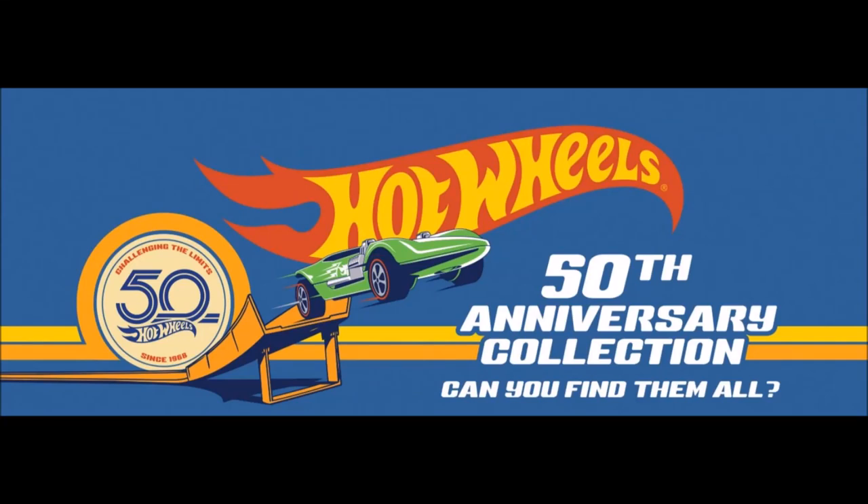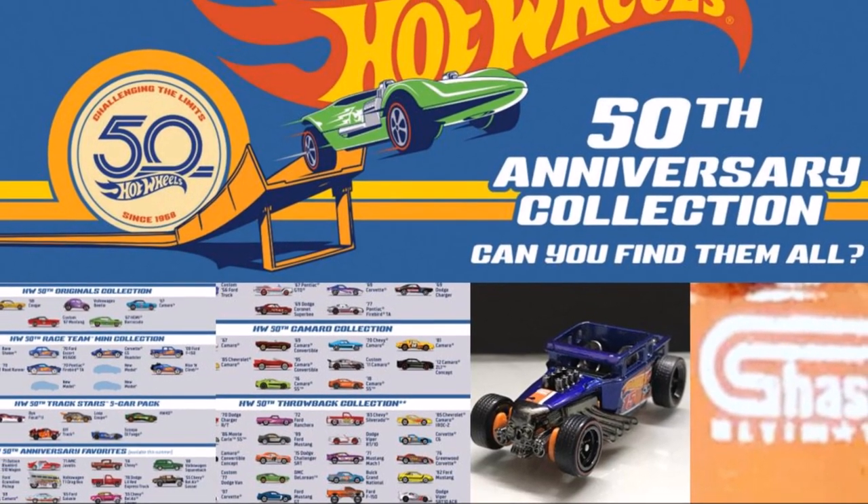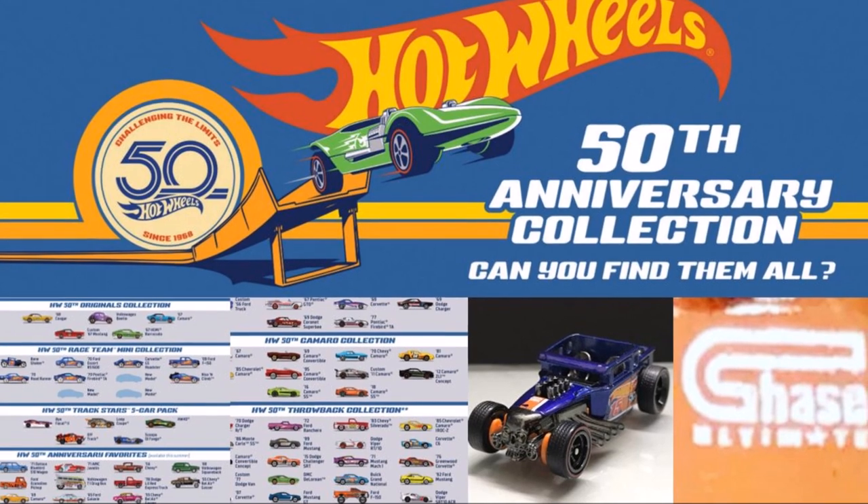Hey, it's Mafia. Hot Wheels has recently released a poster of all the 50th anniversary cars and sets. Here are the cars to look for to add to your collection of the 50th anniversary.